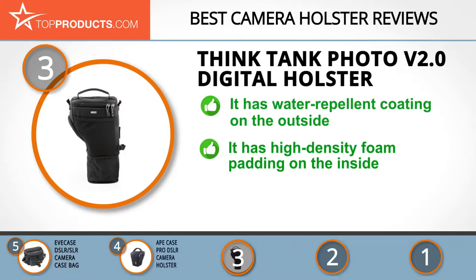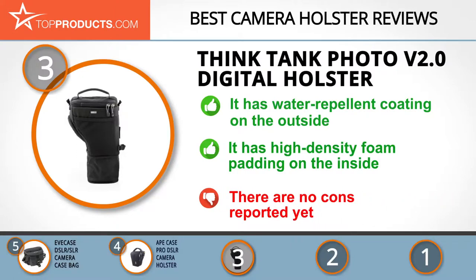The Think Tank Digital Holster has a durable water-repellent coating and abrasion-resistant zippers, making it one tough holster that fits all standard DSLRs. This holster has high-density foam in its interior to protect your camera from bumps and scratches, and its stretchy front pocket can securely hold lens caps and other accessories. Fortunately, there are no cons reported for this holster so far.